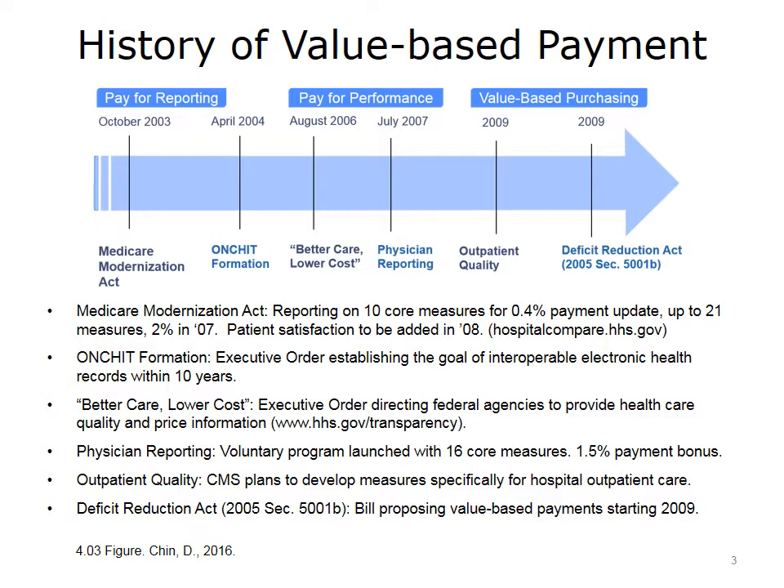This slide outlines the history of value-based payment, which goes back to the Bush administration and predates Obamacare. Many people are surprised that value-based payment is, in fact, a Republican idea. Its origins go back to the Heritage Foundation, which focused on a private market approach instead of a single payer — hence the individual mandate and insurance exchanges of private insurers. This approach laid the foundation for Romneycare in Massachusetts and served as a framework for Obamacare.